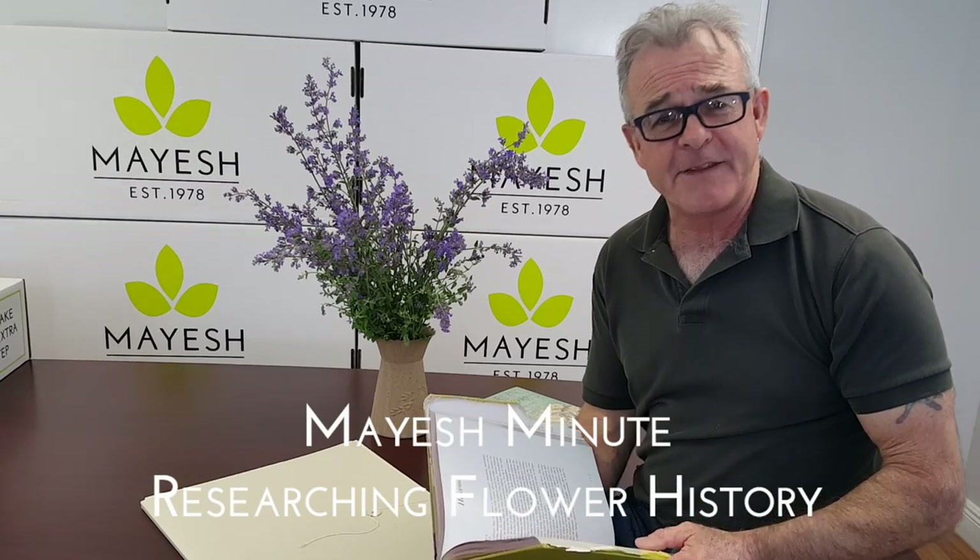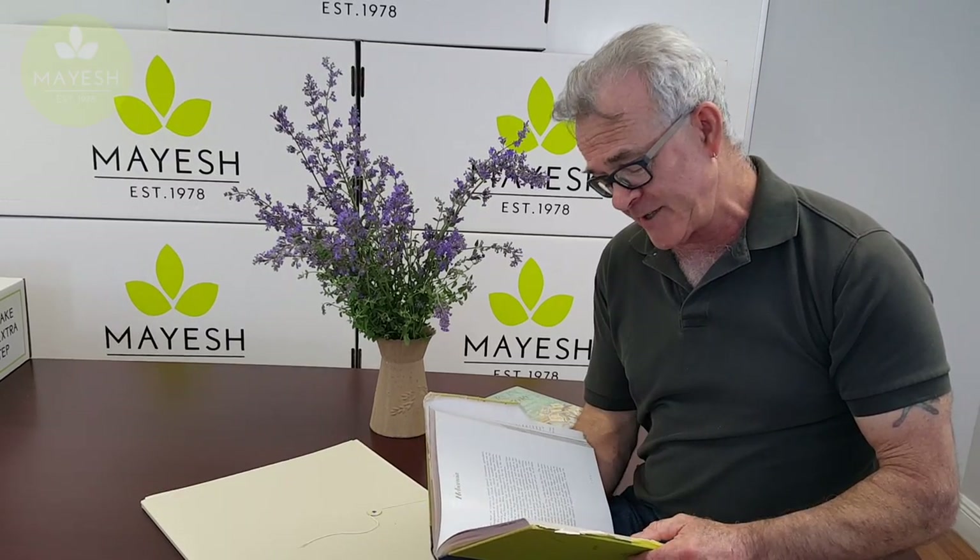Good morning, my name is David Dawson and this is another edition of the Mayesh Minute. The internet is an amazing resource and you can find a lot of information about flowers and flower care, but I have found that the best resource is going through thrift stores and used bookstores to find old books, because they address flower care of rare and unusual flowers that you cannot find on the internet. They also address the fashions and the kinds of flowers that were being used through the ages, and I think some of this information will surprise you.